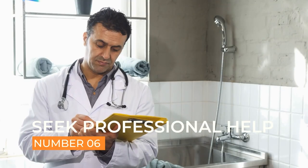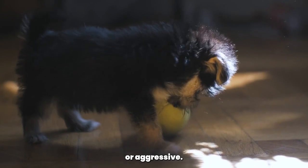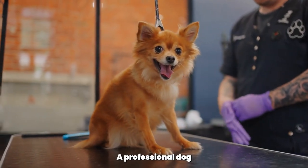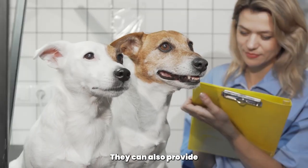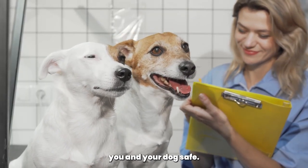If your Yorkshire Terrier's biting behavior is persistent or aggressive, it may be necessary to seek professional help. A professional dog trainer or behaviorist can help you identify the root cause of the biting and develop a personalized training plan. They can also provide guidance on how to manage your dog's behavior and keep both you and your dog safe.